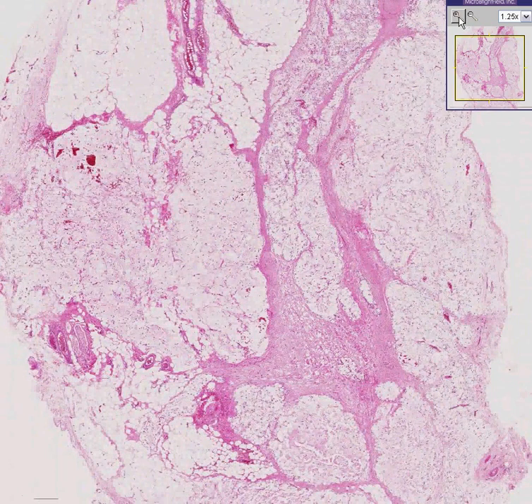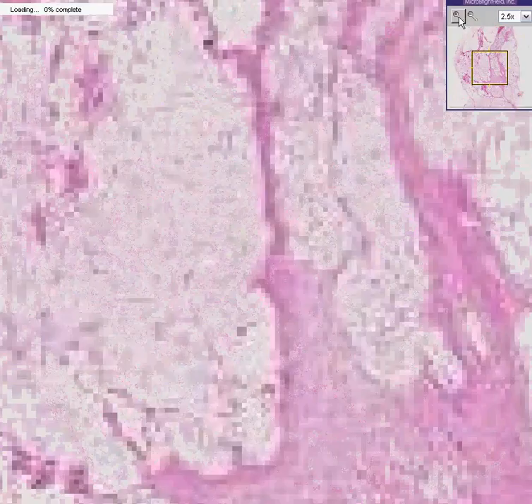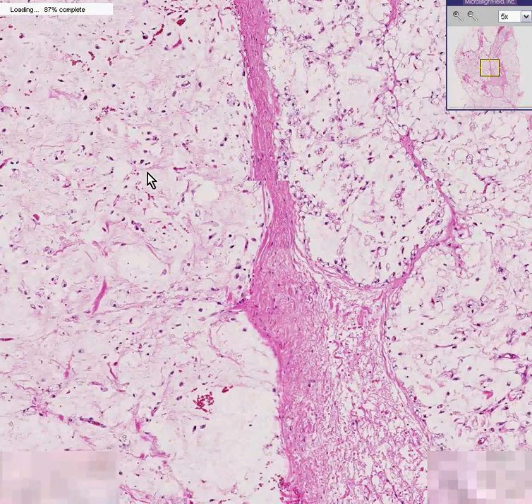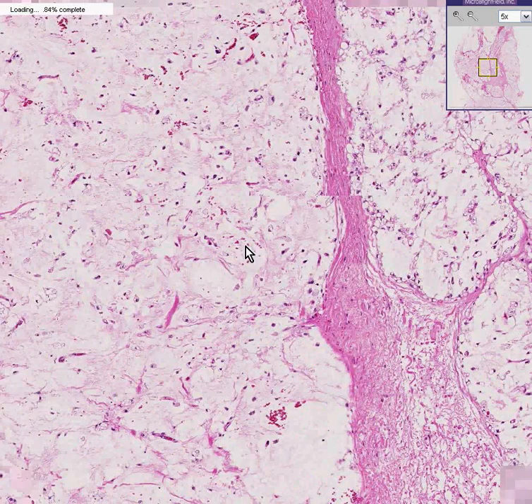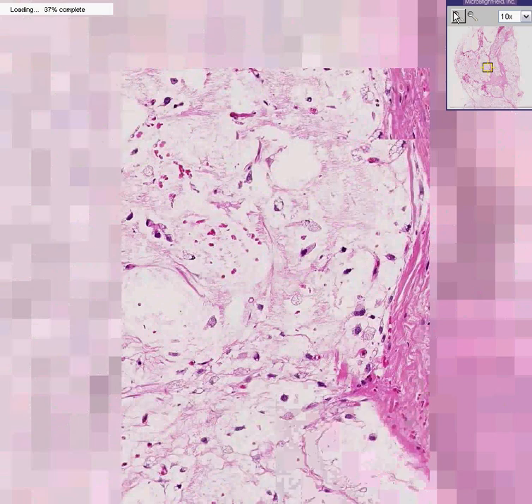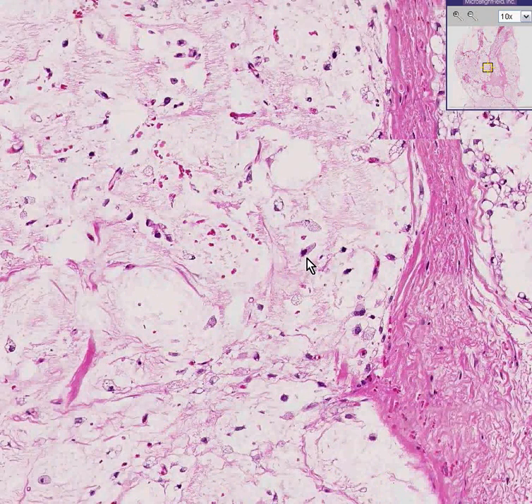But let's go a little bit deeper on what we might think from very low power could be normal fat. It's not really normal fat. You can see these spaces which probably look like fat, but it's more cellular than normal fat should be. In addition, some of the cells within this so-called normal-looking fat have dark and irregular nuclei.